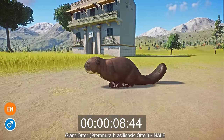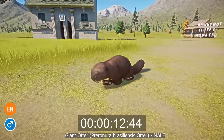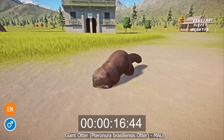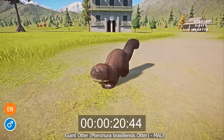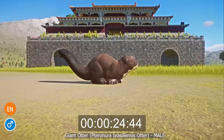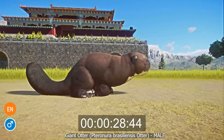The giant otter's thick, velvety brown fur has characteristic white markings around the neck. Giant otters have webbed legs and a long tail adapted for swimming. Males and females do not vary in size, which is usually between 150 and 180 centimeters long, but they do vary in weight — males weigh between 26 and 32 kilograms, while females are somewhat lighter, ranging between 22 and 26 kilograms.